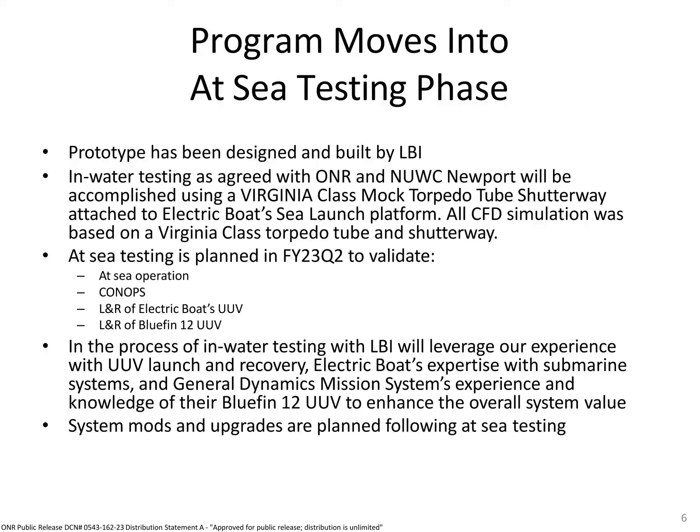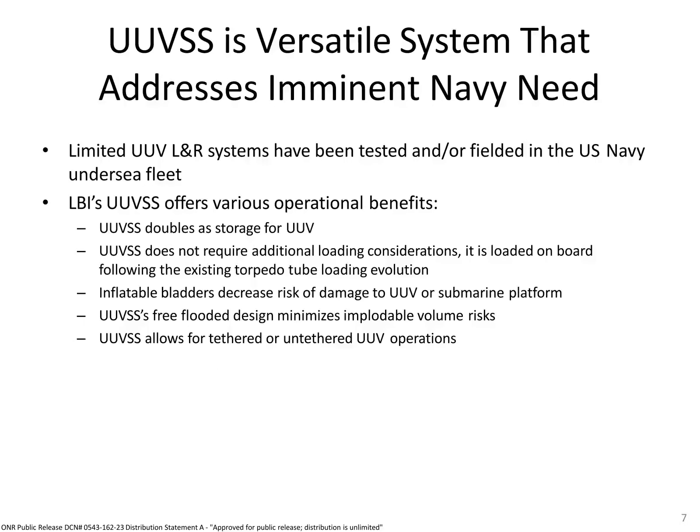Also, simulated launch from the dry deck shelter is included in the test plan. There is a clear need for submarines to have reliable UUV launch and recovery systems. UUVs are a critical extension of a submarine's capabilities, and they need seamless integration into their operational systems.